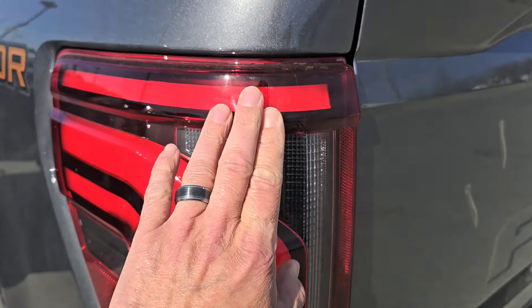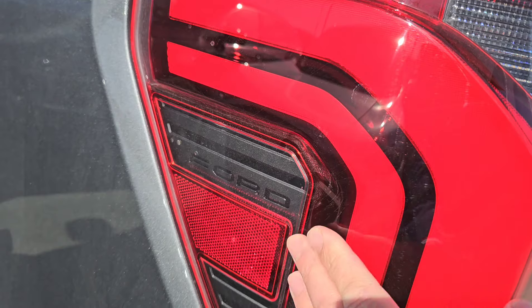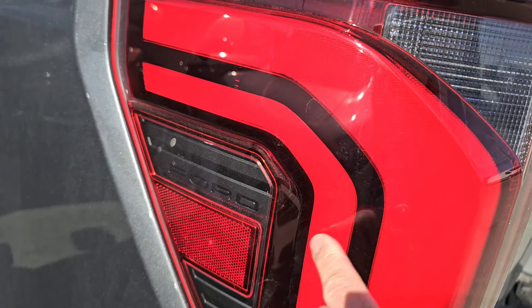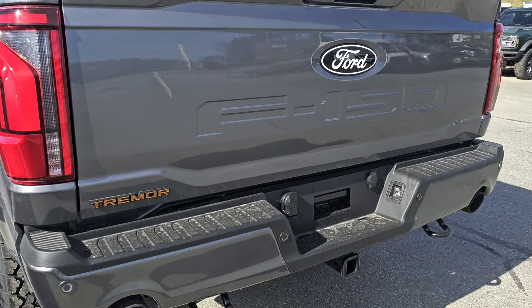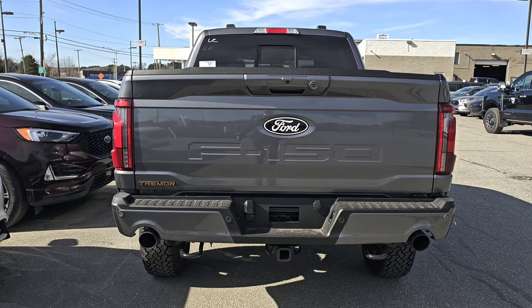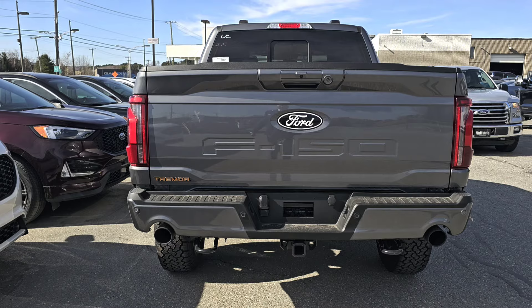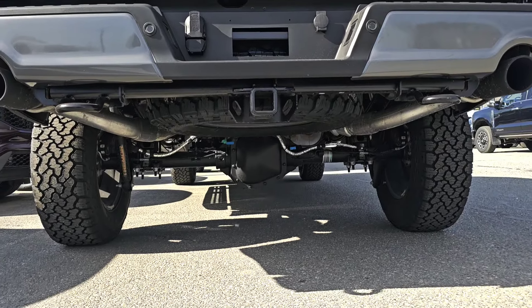The lights here are changed — more of a 3D light. It's hard to tell in videos, but there's a nice little angle so the light pops in and out. You've got the dual exhaust. In 2023, the Tremor was the way to get dual exhaust, but now we have dual exhaust on models such as XLT and STX.